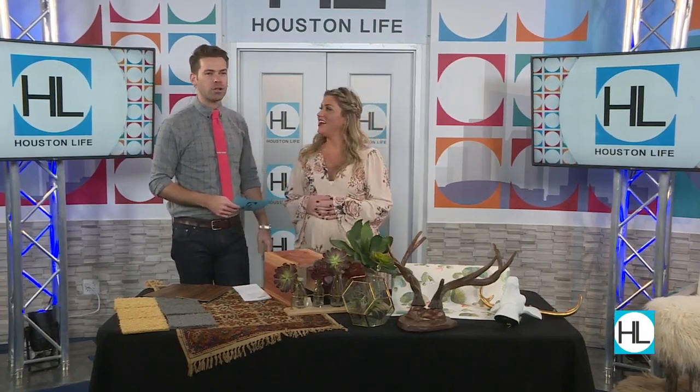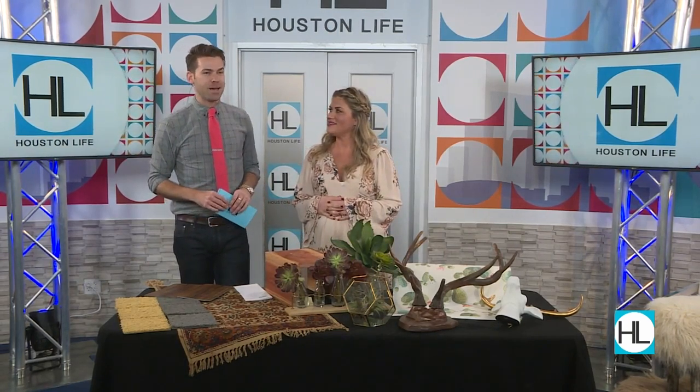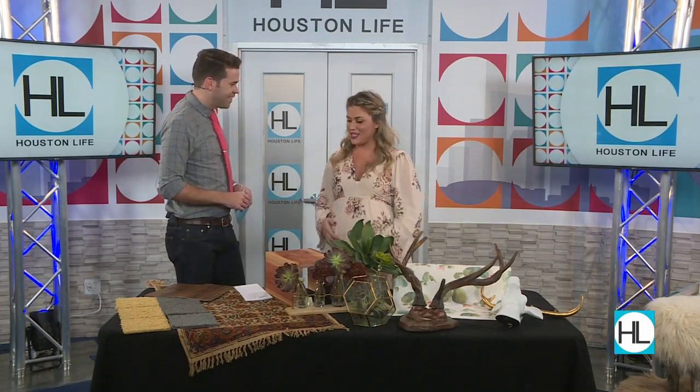First, we have all heard of faux leather and faux fur, but did you also know there's a variety of faux trends that can work well in your living space? Here to share more is lifestyle expert Kristen Polkin. Welcome back, Kristen. Thanks, Derek. It's good to be back, as always, in the holiday season. I love it.